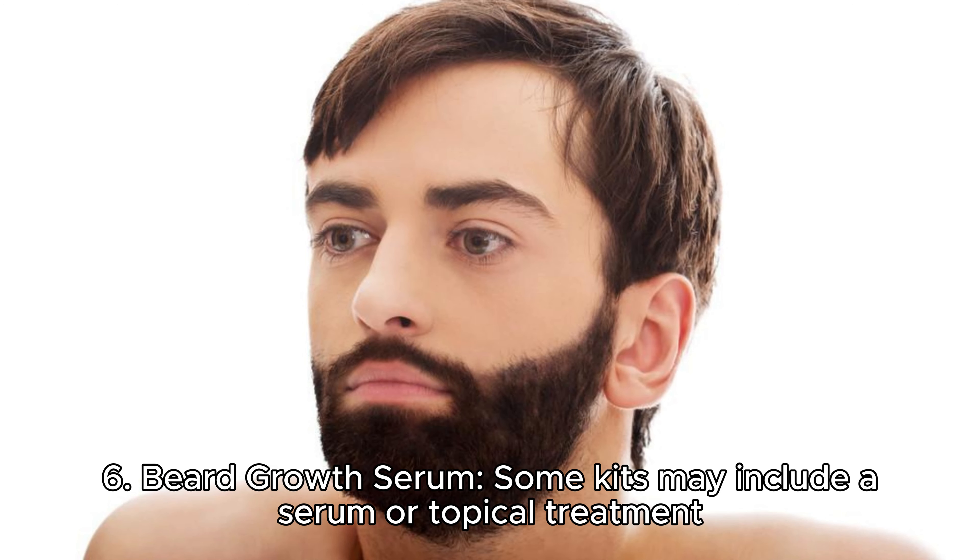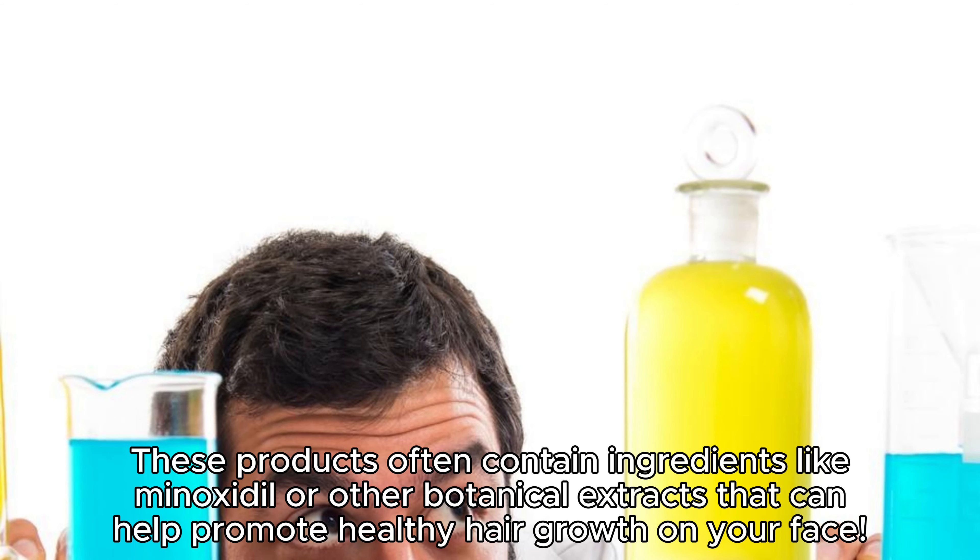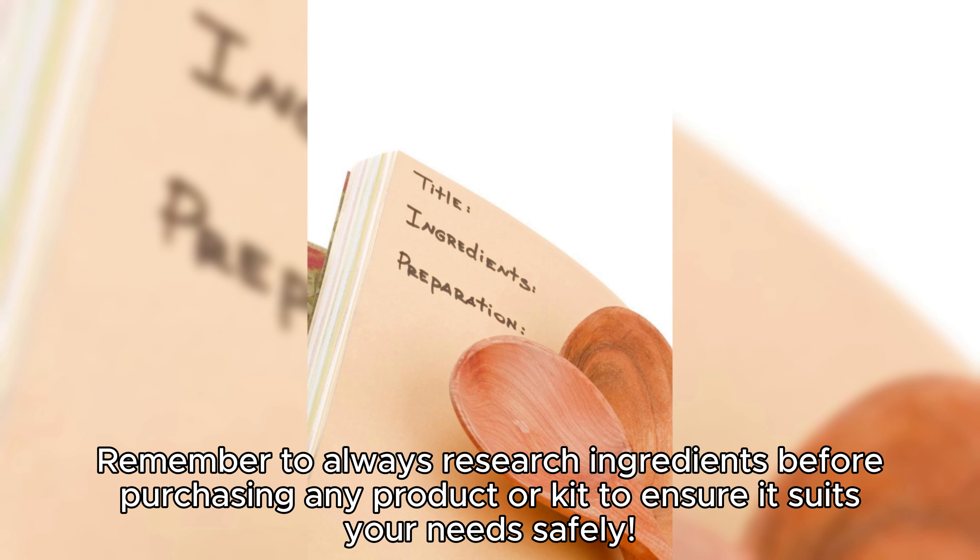Beard growth serum. Some kits may include a serum or topical treatment specifically formulated to stimulate hair follicles and encourage beard growth. These products often contain ingredients like minoxidil or other botanical extracts that can help promote healthy hair growth on your face. Remember to always research ingredients before purchasing any product or kit to ensure it suits your needs safely.